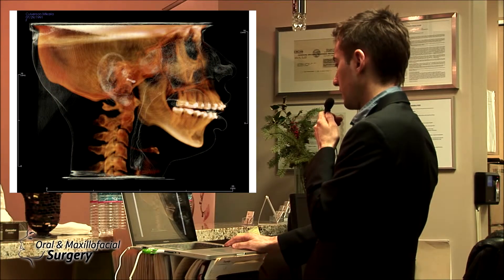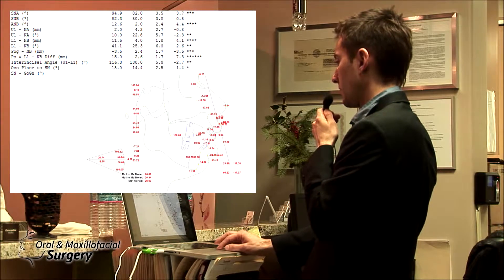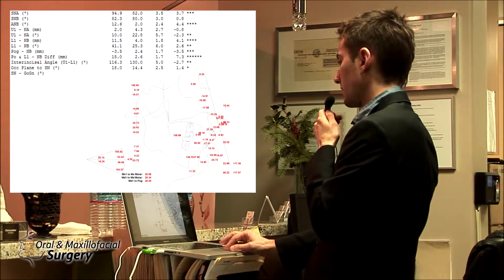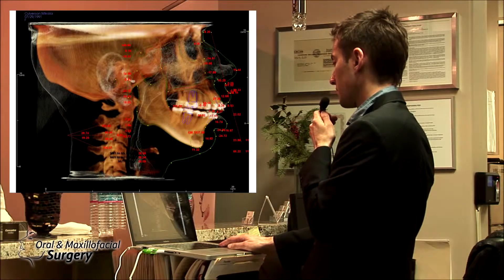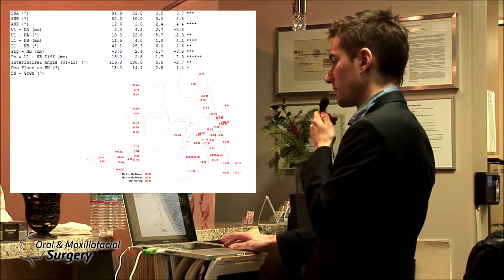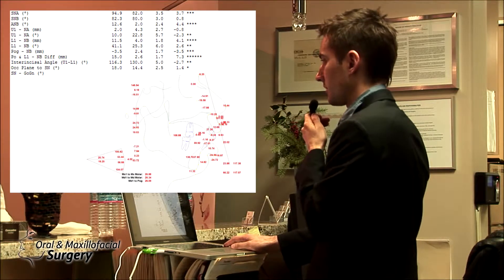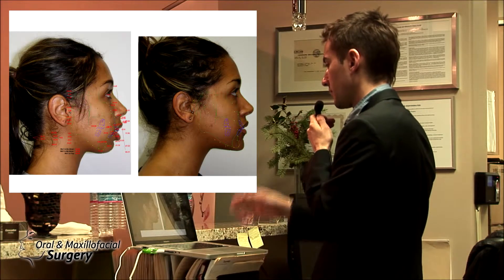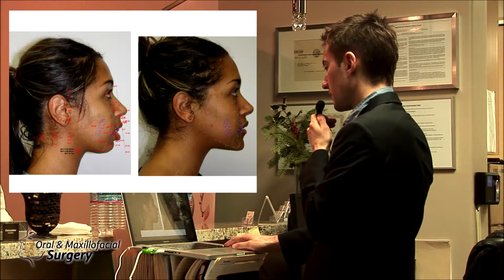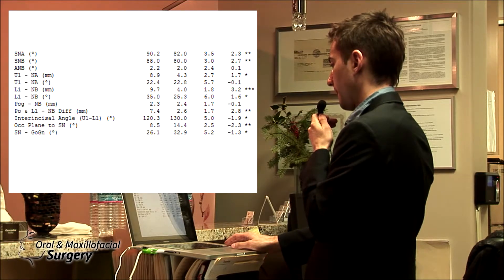Her profile shows a small airway. Her SNA is really off, though it doesn't always correlate directly. Her SNB is normal — so her mandible is technically normal by cranial angles — but the insurance doesn't want to pay for the surgical correction. We have to convince them. What we plan for the patient is to close her lips, give her a nice profile, and we don't just treat the angles.